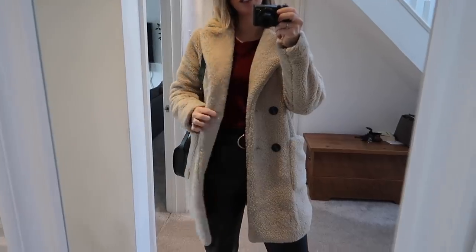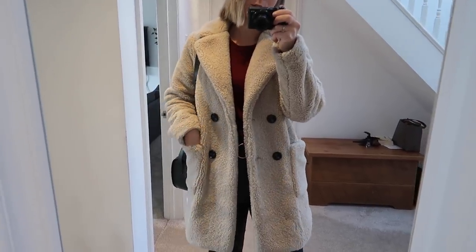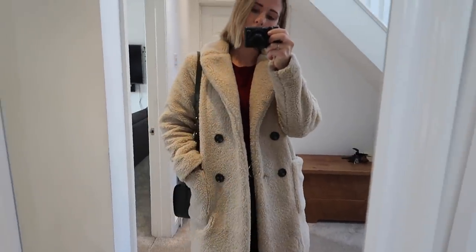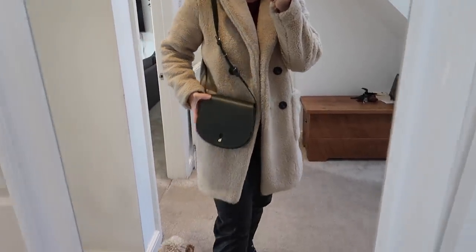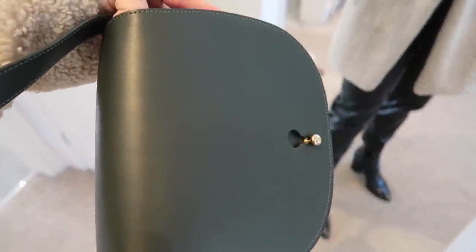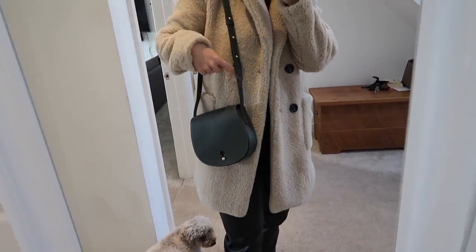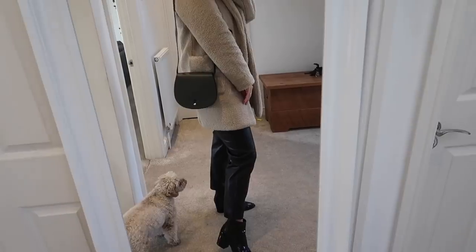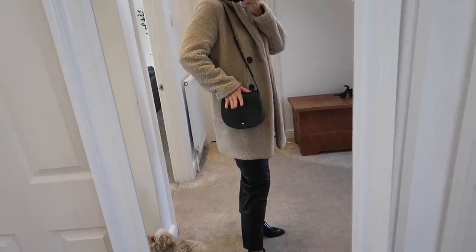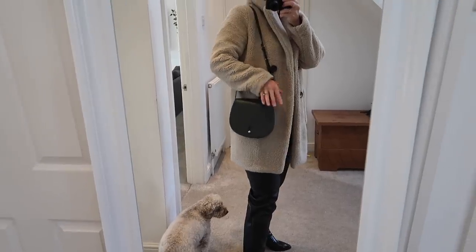Going up to London today again. I thought about wearing my smarter coat but it's absolutely freezing so I've gone for my teddy bear coat from ASOS — it's actually a New Look coat. The bag I have today is this green one by Teddy Blake. It's called dark green on their website and has gold hardware. It's an over-the-shoulder bag with an adjustable strap so you can have it shorter or longer. I just think it looks so so nice — I'm really pleased with it. It's not the biggest bag but it fits my wallet, some makeup, and my phone, which is perfect.